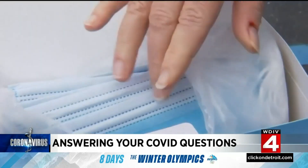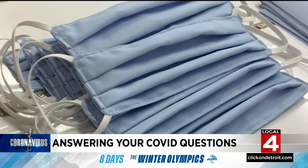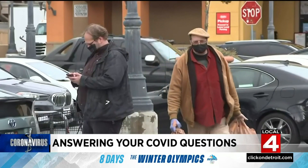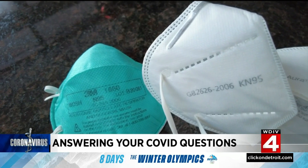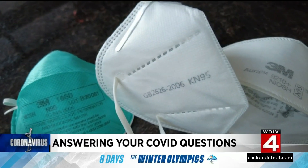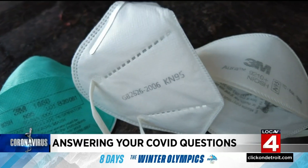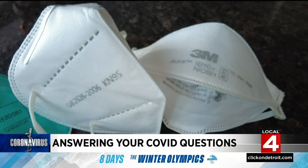First off, when it comes to regular masks, studies show that having facial hair doesn't really make much of a difference since they generally don't have a perfect seal around the face to start with. However, when it comes to N95, KN95 or KF94 masks, the seal they form around the face is critical to their performance and facial hair definitely impacts their effectiveness.